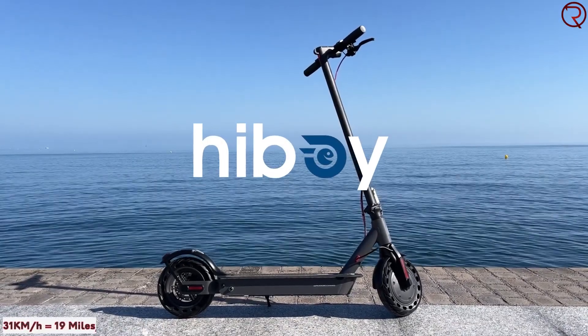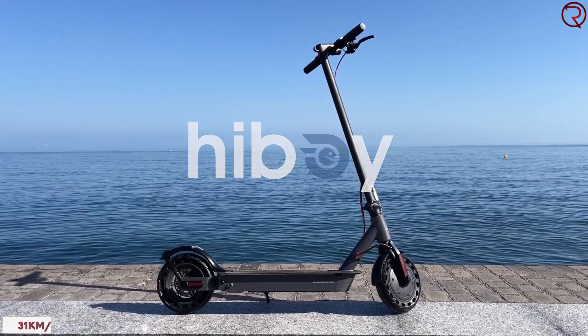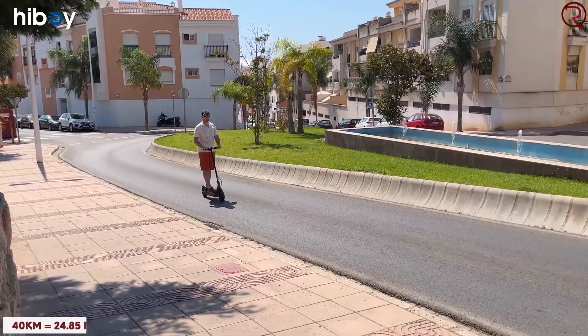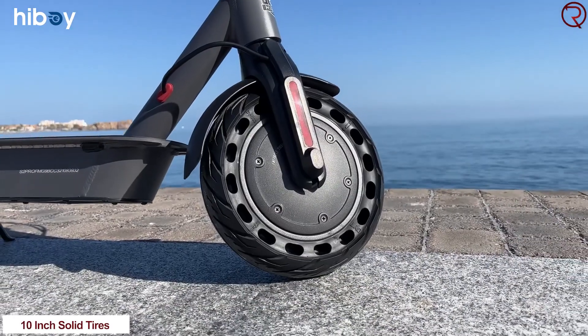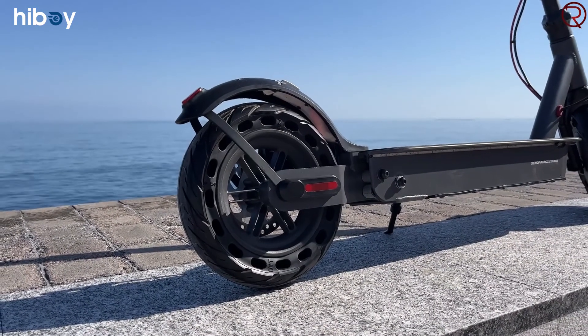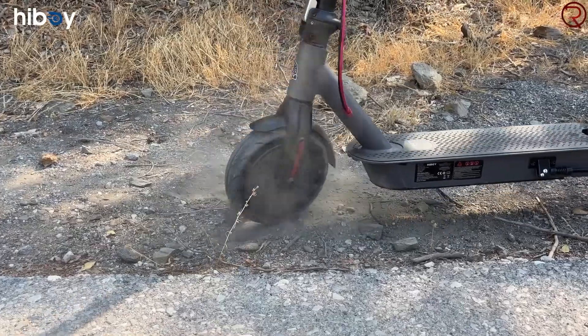This scooter has a top speed of 31 kilometers an hour and a range of up to 40 kilometers on one charge — though that really depends on conditions. It has 10-inch solid tires, and the upside to solid tires is that you're not going to get punctured, so the tires are basically indestructible.